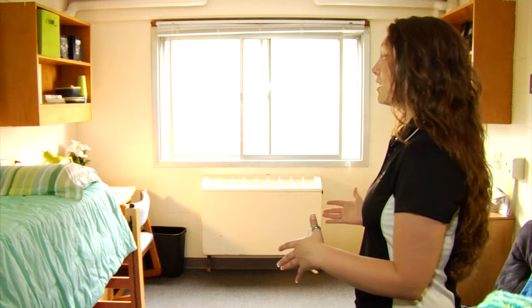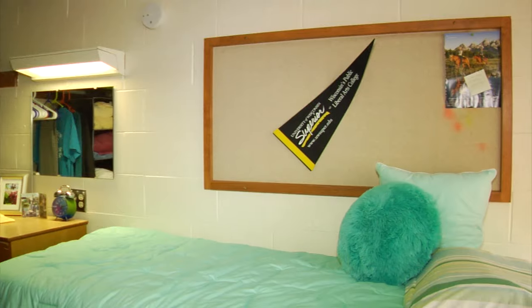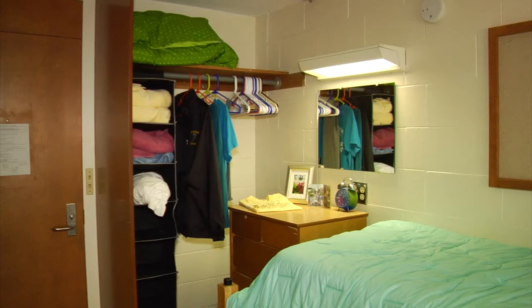This is our preview room on campus. Currently we are in Curran McNeil, one of our incoming freshman halls. Typically this space is shared by two people, meaning each person will get a bed, a desk, a bookshelf, a dresser, and a closet.